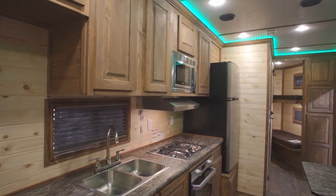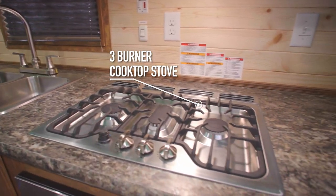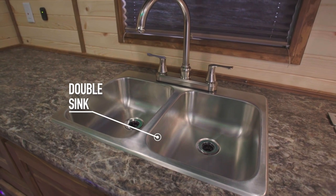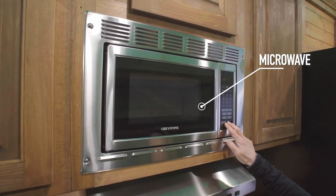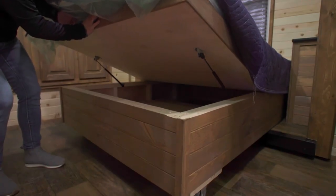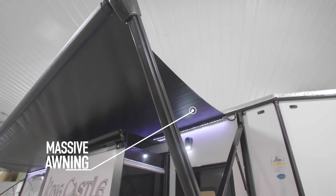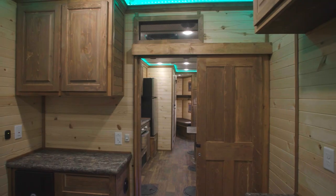With a name like King's Castle, you would expect the kitchen to be fantastic, and this one truly is. It's got a Furion cooktop and oven, a huge double sink, a stainless steel microwave, and an extra-large stainless steel refrigerator. The master bedroom has a 54-inch bed with storage underneath for added space and comfort. The King's Castle also has a 26-foot lighted power awning.